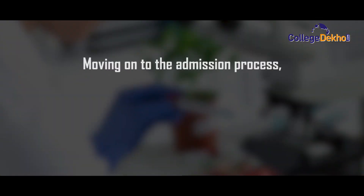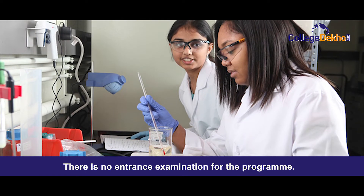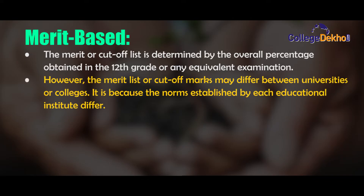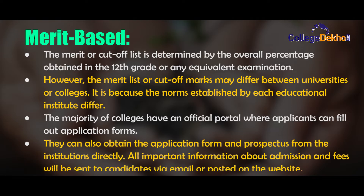Moving on to the admission process. There is no admission examination for the program. Candidates can be admitted solely on the basis of a merit list. For merit-based admission, the merit or cut-off list is determined by the overall percentage obtained in class 12th or any equivalent examination. However, the merit list may differ from universities or colleges, as the norms established by each educational institute differ. The majority of colleges have an official portal where applicants can fill out the application form, or they can obtain the application form and prospectus from the institution directly. All important information about admission and fees will be sent to candidates via email or posted on the website.